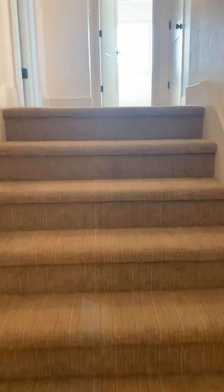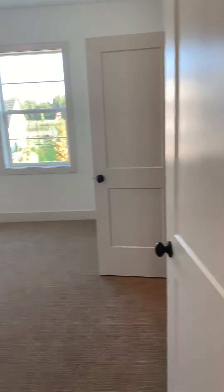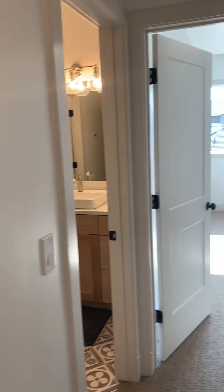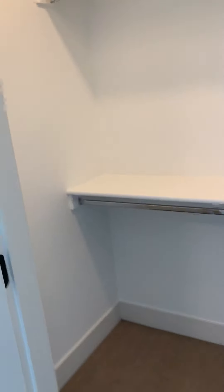Wall sconces with nice wide hallways. At the top of the landing you have a bedroom, a bathroom, another bedroom, and then a bonus and media room. The bedrooms upstairs are really generous sized. One has a walk-in closet and a Jack and Jill bathroom.